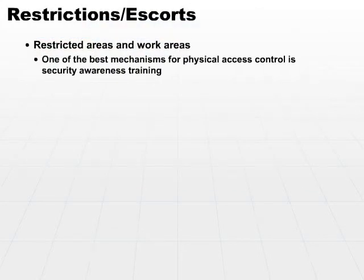One of the best mechanisms you can use for physical access control is security awareness training. If your users are working and all of a sudden they realize a stranger has come into their office area who doesn't have the required badge, they should stop and alert an administrator that someone is there who should not be.